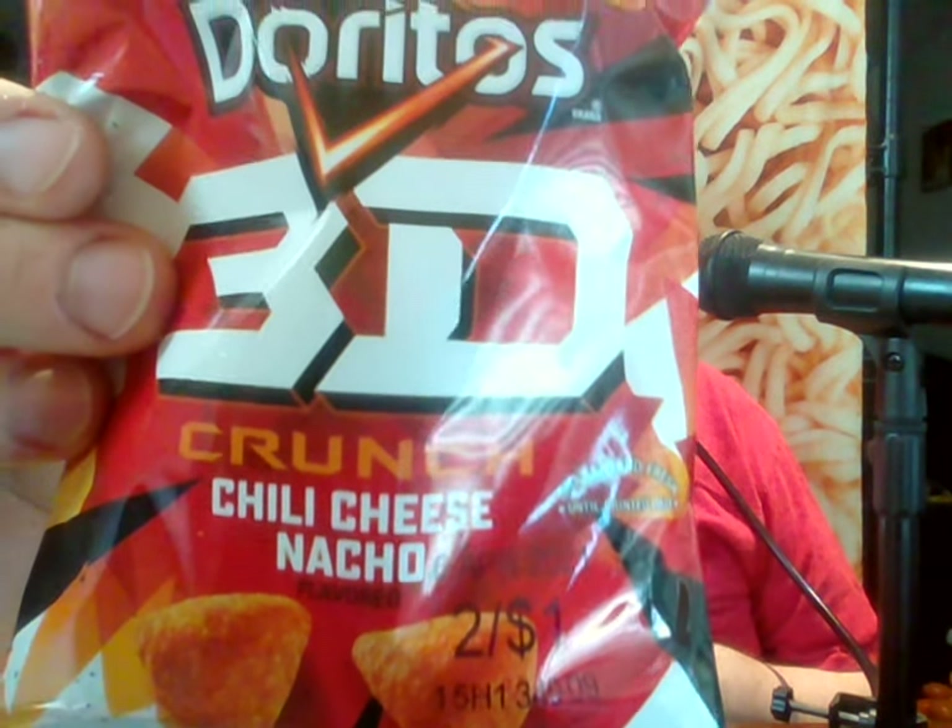Let's go ahead and try these three varieties. First, the most traditional flavor of Doritos — instead of just regular nachos, this one is called chili cheese nacho. The ranch was called spicy ranch, so not exactly just nacho cheese and ranch flavor.